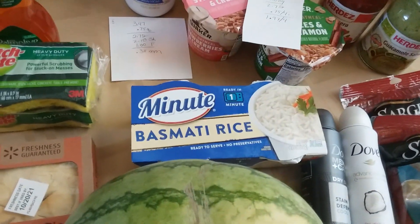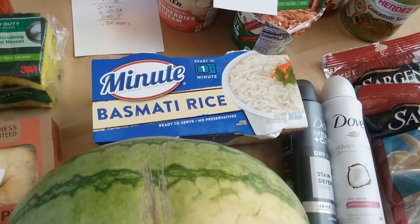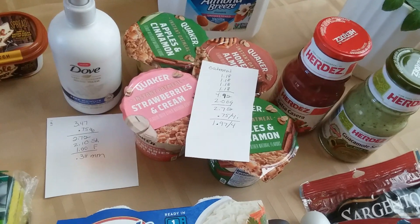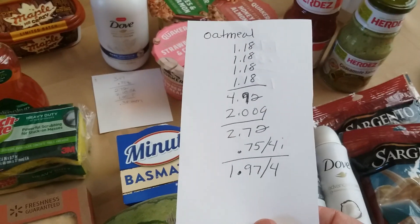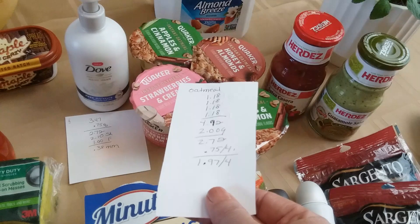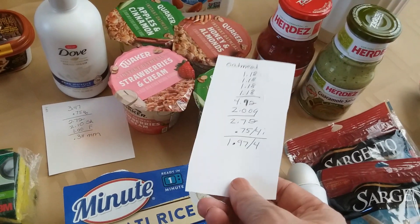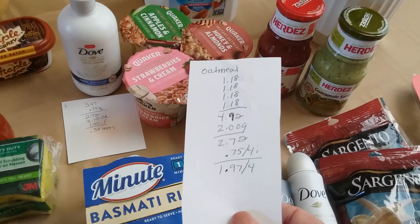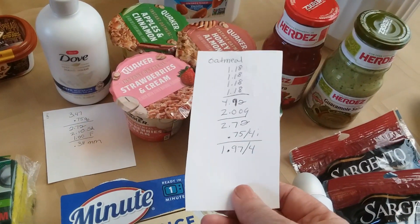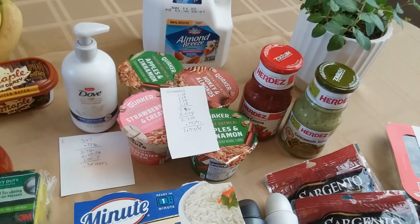I did the Minute Basmati Rice. It's $1.94 with a $0.25 Ibotta rebate and a $0.25 bonus because I had done the brown rice before, so that makes it $1.44. The oatmeal is kind of pricey, but I had a coupon, so that helped. My offer on Ibotta was $0.75 back but I had to buy four. I picked up four at $1.18 each — that's $4.72. I had a $2 off three coupon from my friend Kelly on Instagram, making it $2.72 out of pocket. Then I got $0.75 back from Ibotta, so $1.97 for four.